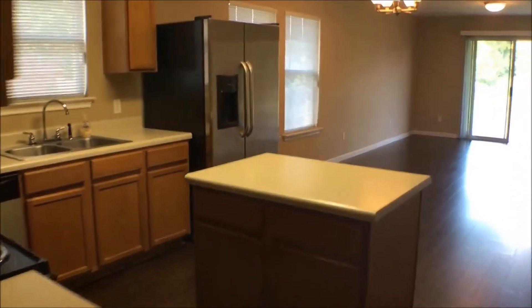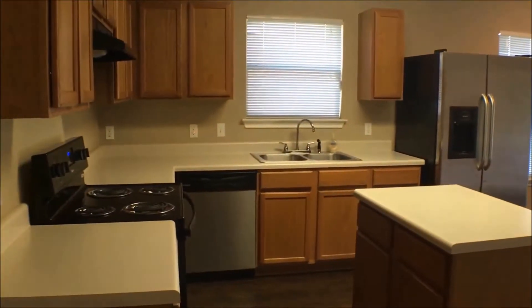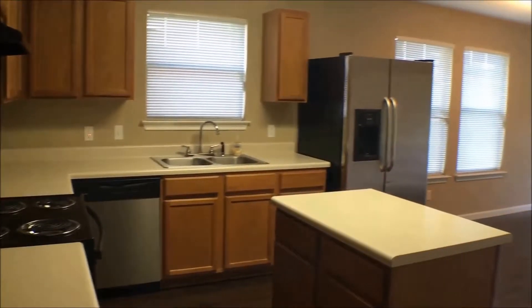Here we have the kitchen. You can see that island and there's plenty of cabinet and counter space in this kitchen with some really nice appliances, really nicely updated.